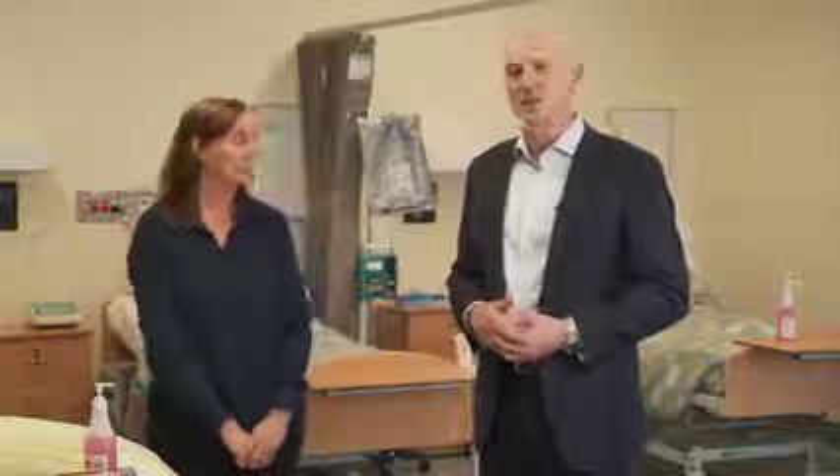Hi there, I'm your host for today, Colin Hatcher. Welcome to Gordon Behind the Scenes. With me today is the amazing Tracey Smith. Tracey is our program manager for nursing and pathology collection. Tracey is going to walk us through some interesting tips and tricks on how to remain safe in times of COVID.